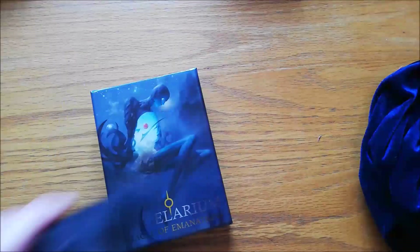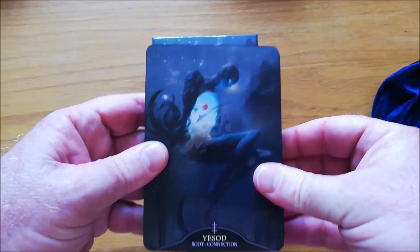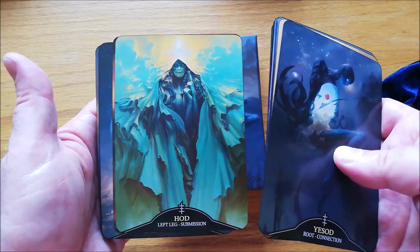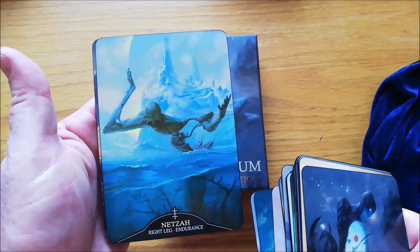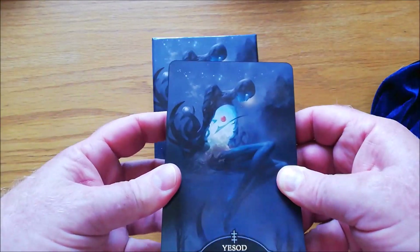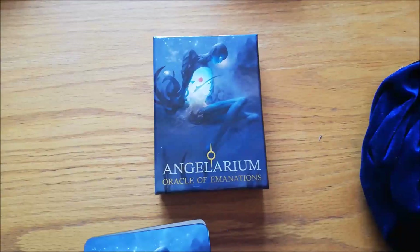Now I have an even weirder deck — this is called the Angelarium Oracle of Emanations. I've done mine in black. This is directly related to Kabbalah — all the different Sephiroth, the different angels, and all the different things related to Kabbalah. The drawing in this is just mind-bending. Go online and look at the artwork — this video doesn't do it any justice. It's a very difficult deck to read with. You need to know something about the background of Kabbalah or really study the dense little guidebook that comes with it. This is the Angelarium Oracle of Emanations — really cool deck.